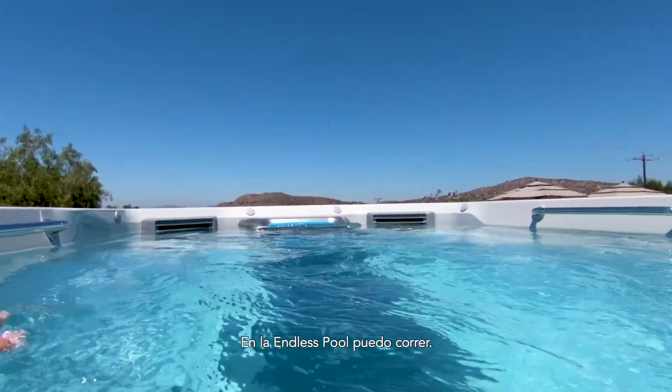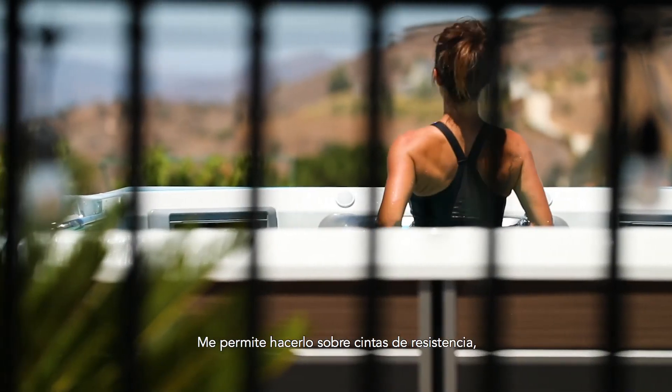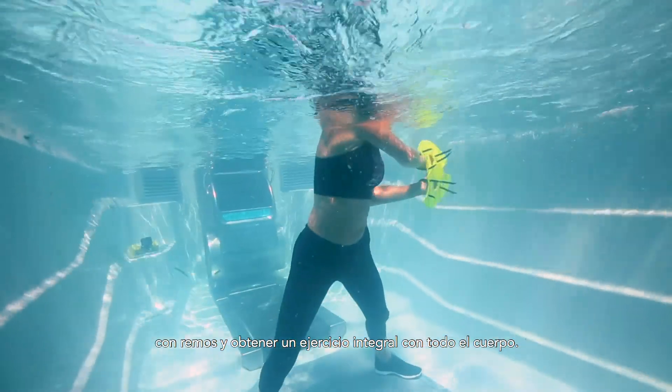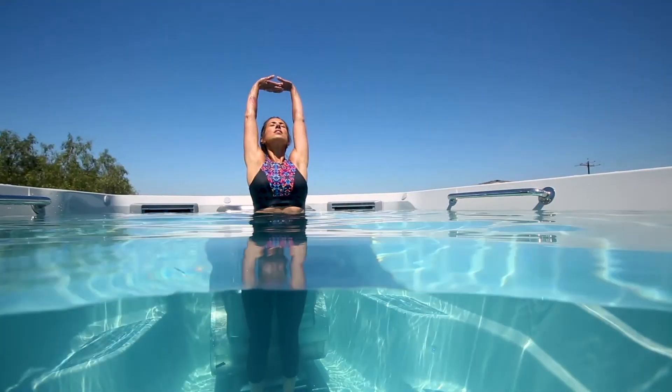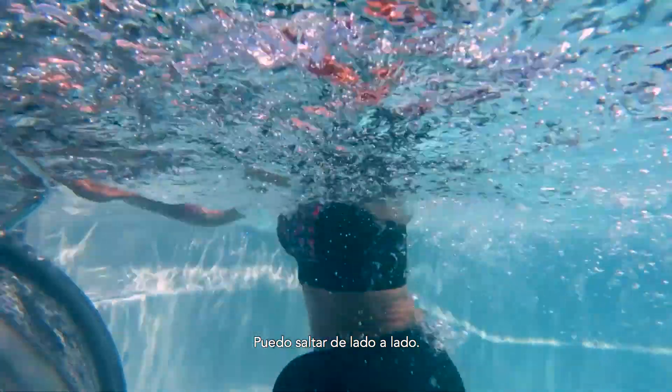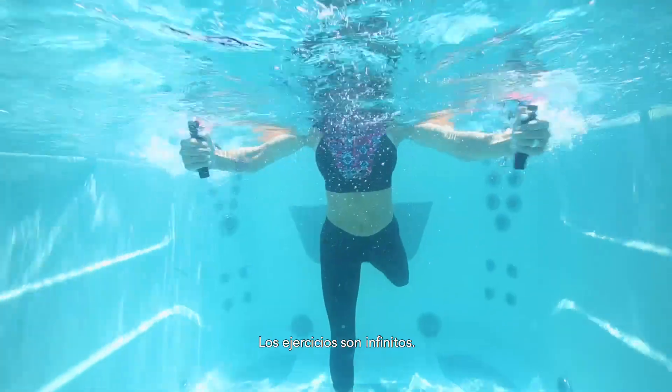In the Endless Pools I'm able to do a run, I'm able to put on the resistance bands, put on the paddles, and get a total full body workout. You can do different workouts as well on the treadmill — I can lunge walk, I can hop side to side. The workouts are endless.